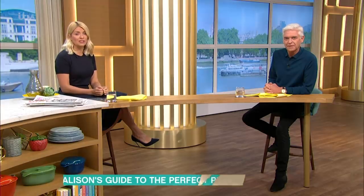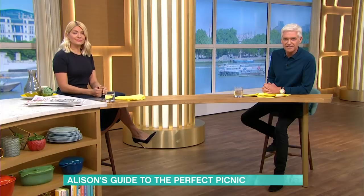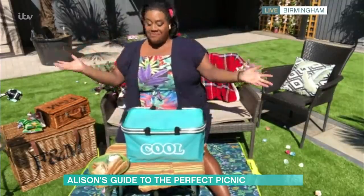It appears lockdown has turned us into a nation of picnic lovers, with sales of cool bags and hampers up a staggering 39%, according to John Lewis. If you are stuck in soggy sandwich territory, then Alison Hammond is joining us live from her garden, where she's got all the kit, all the stuff.